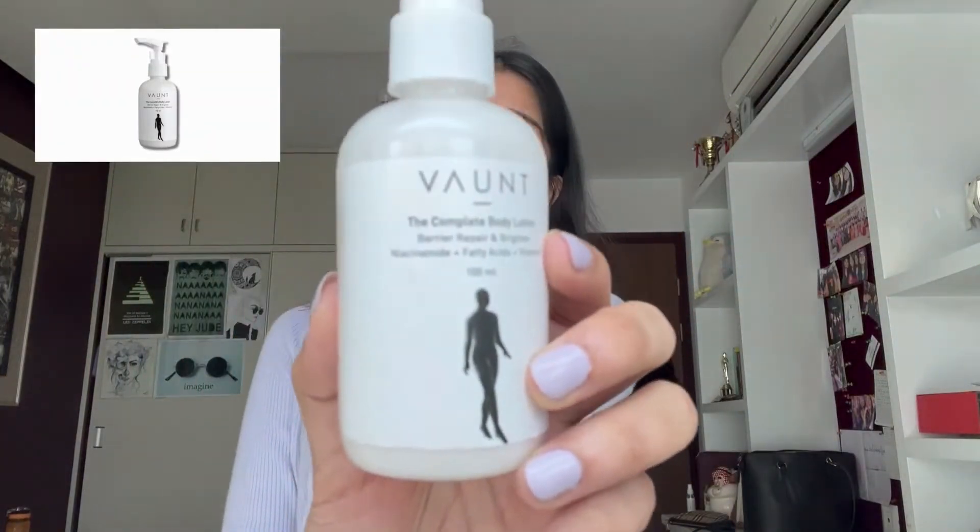So we found a one-stop solution for all of these problems. Let me introduce you to our newest launch: the Complete Body Lotion. It's packed with active ingredients to provide you with a wholesome body care routine.